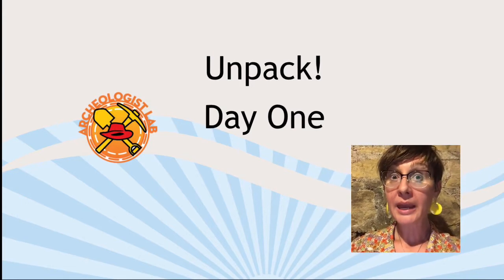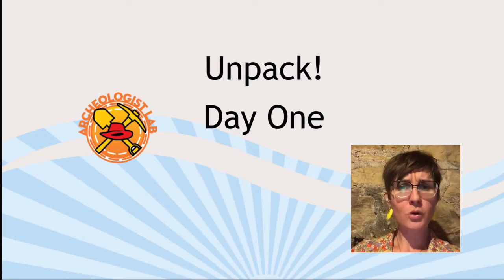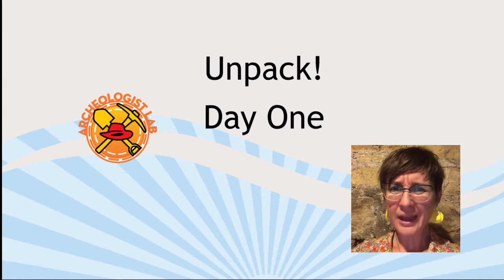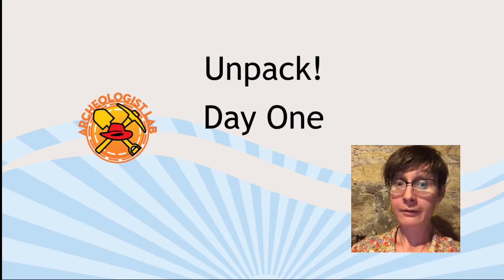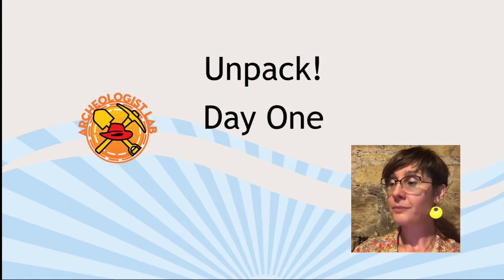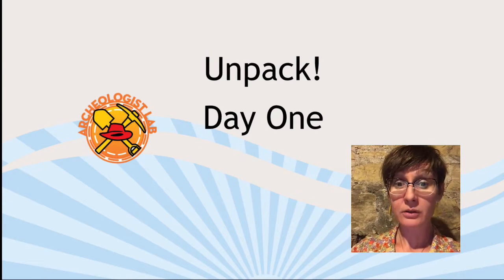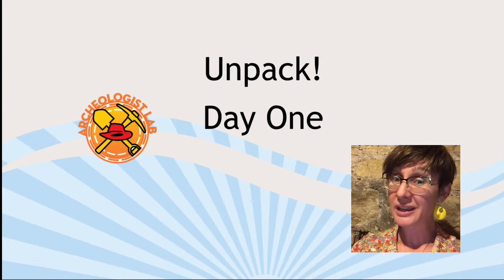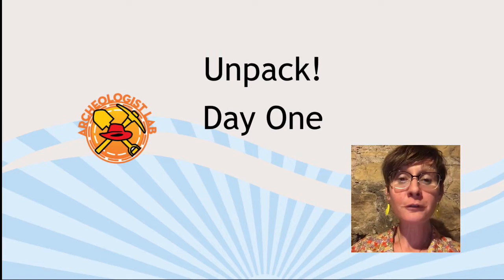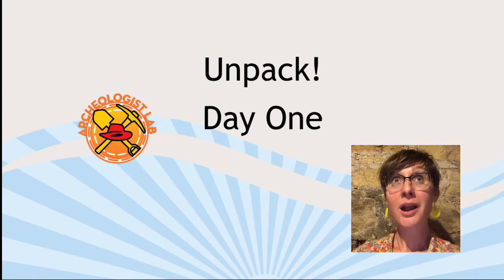All of you should have a little paper bag with a label that says Day One on it. Go ahead and open it up if you haven't already. You should have a ruler, a paintbrush, colored pencils — this should be a nice big pack — regular pencils, very important for taking notes, and your very own notebook, which I like to call your field notes.